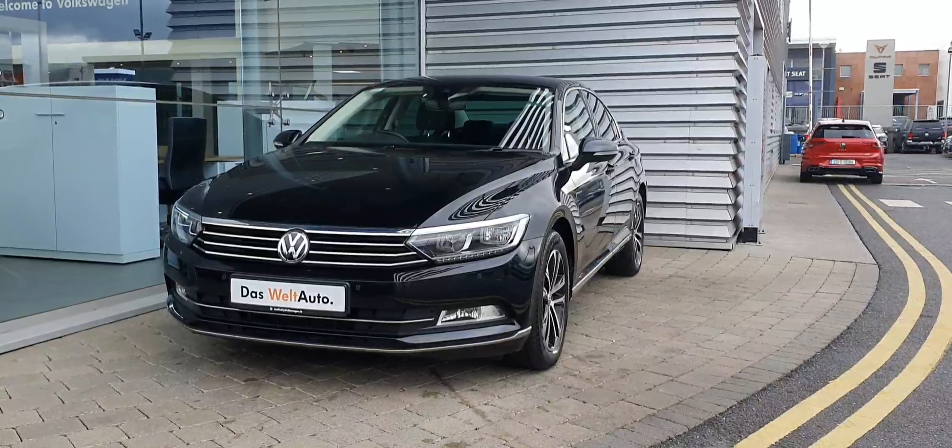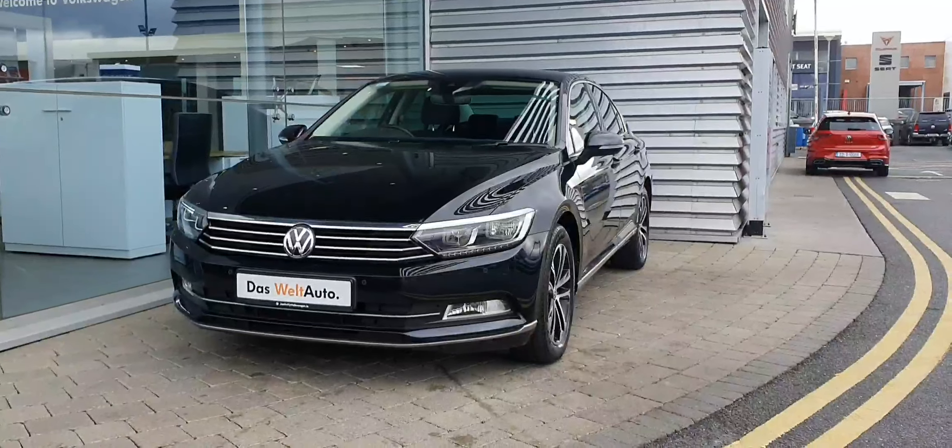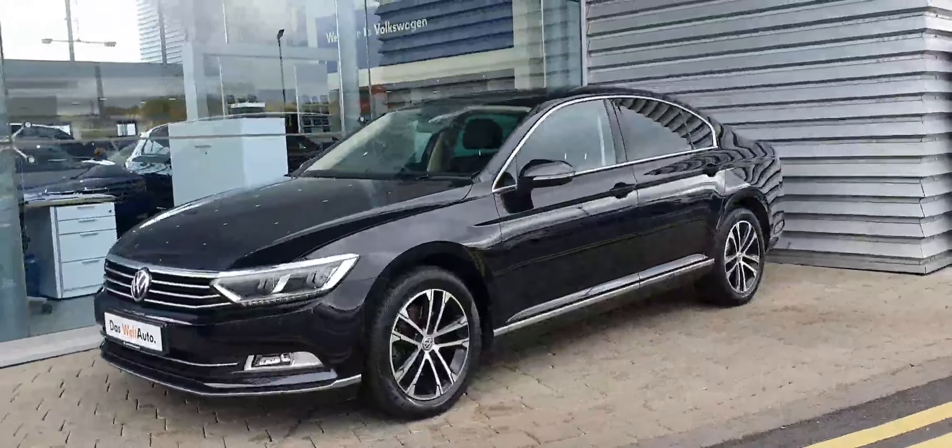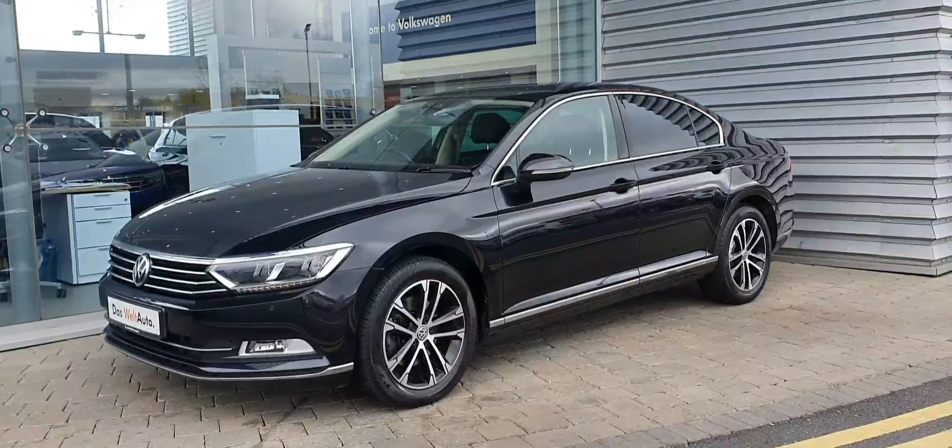Hi guys and welcome to Joe Duffy Volkswagen Swords. Today I'm going to show you this 2018 Passat Highline. It's a 1.6 TDI 120 brake horsepower model with a six-speed manual gearbox.